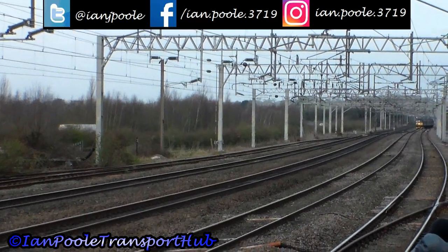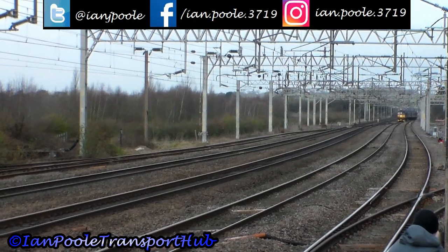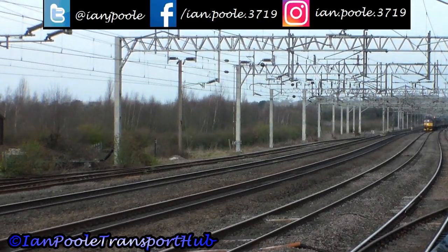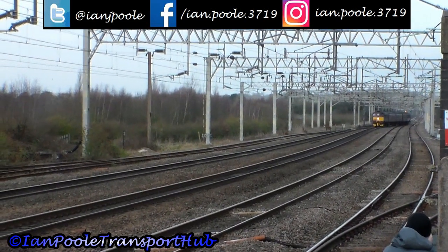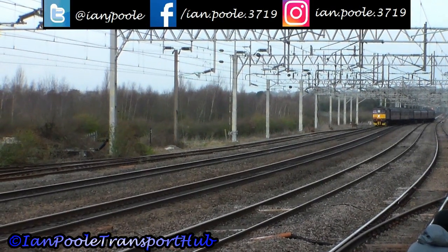Is that a Class 33 I see in the distance? It certainly is — it's 33021 working a special charter service for the Branch Line Society called the Fenny Compton, operated as 1Z36 from Lancaster to London Paddington.